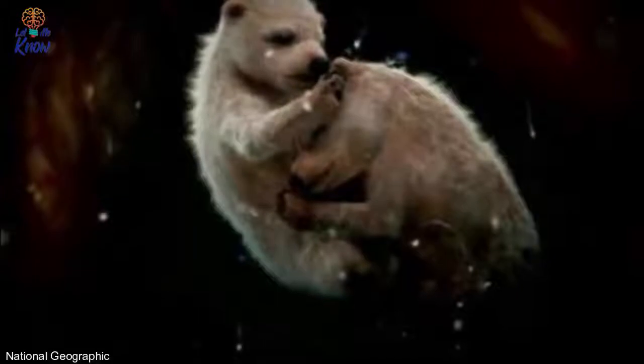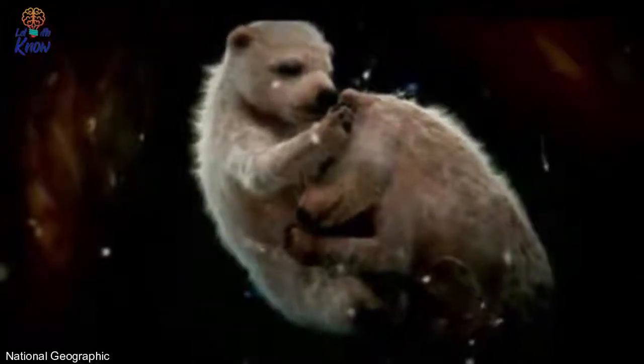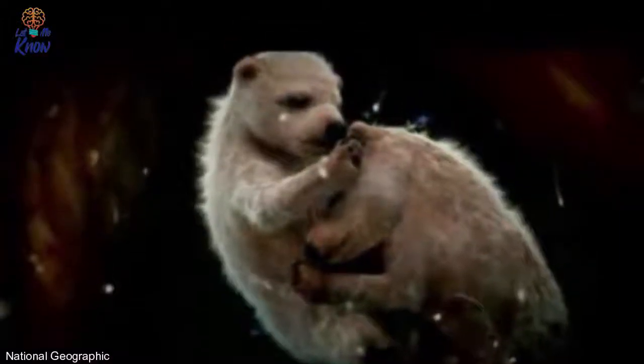Number six: polar bears. Believe it or not, here's a shot of unborn twin polar bear cubs. What a sweet embrace between them — this mother need not worry. It looks like they've already done some sibling bonding in there.